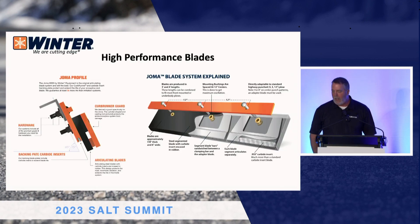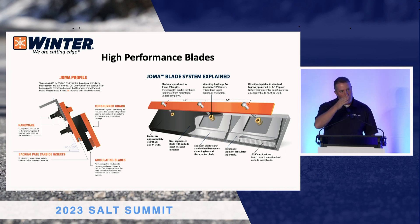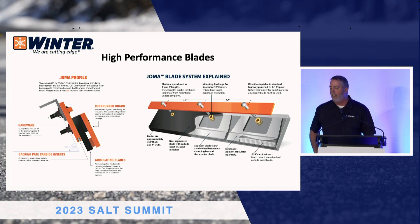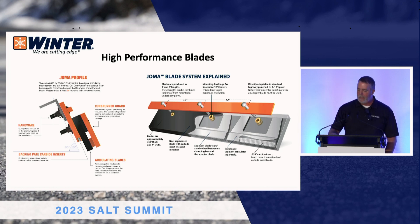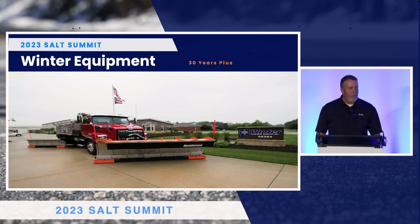It goes with a backer blade that mounts to your plow. Then you mount the blade to it. Every bolt hole is 12 inches so you can alternate your blades — four foot, three foot — on your plow and take it along that line. Thirty years, Winter Equipment. I have a truck outside with all our products on there. Please come out and see me. Thank you very much.